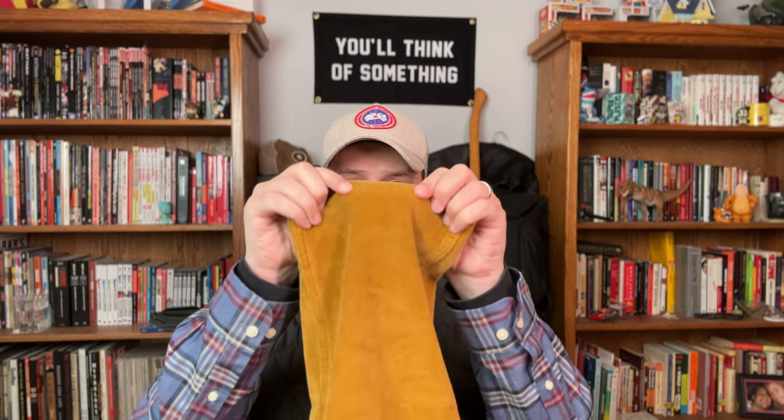The first thing I noticed about these pants when I put them on immediately was these are the most comfortable corduroy that I've ever had. These things have just a little bit of stretch in them, but that little bit of stretch makes the world of difference in corduroy. I don't know that I can ever just wear a regular pair of corduroy after this.